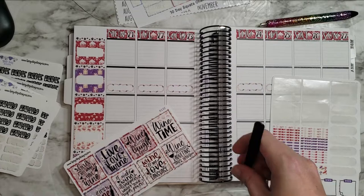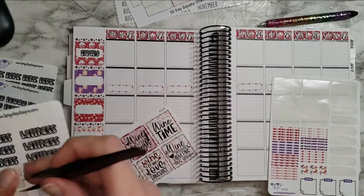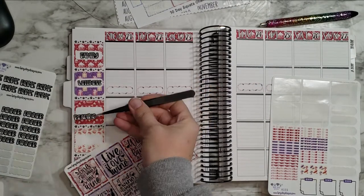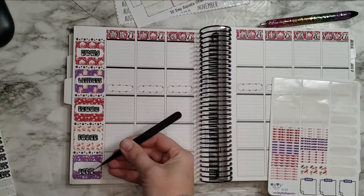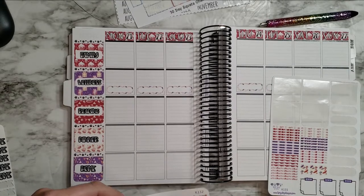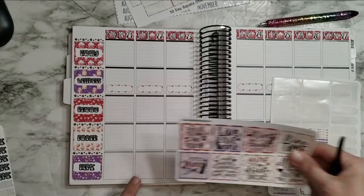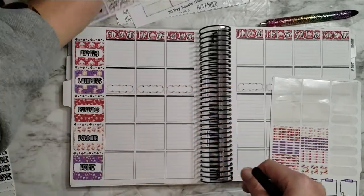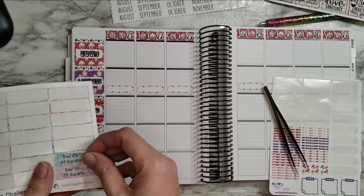Let's do our categories: we've got family first, wellness, reading, dinner, and home. Oh, this looks so pretty already! I'll probably fill in a lot of these on the home while we're out of town, so I'll set those aside for now.